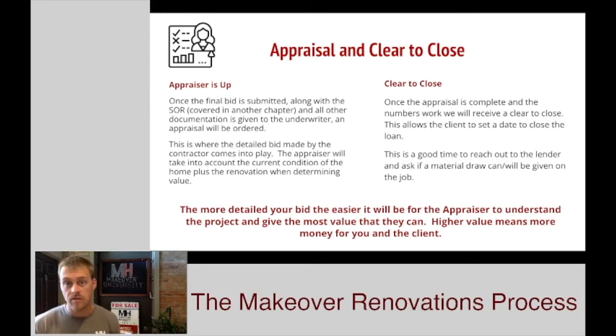Assuming that appraisal comes back high enough — and high enough more or less means that the purchase price of the home plus the renovation costs is equal to or less than that appraised value — we need that appraised value to be at or higher than the all-in cost to do the project. Assuming our numbers are good, we get the clear to close. Once we have a date for our clear to close, this is a good time for you, as the contractor, to reach out to the lender and ask about a potential material draw. Not all lenders will give a material draw, but some will give anywhere between 10% and up to 50% of the total material costs on that bid at closing. So it behooves you to get a little starter money in your pocket to get the project started.